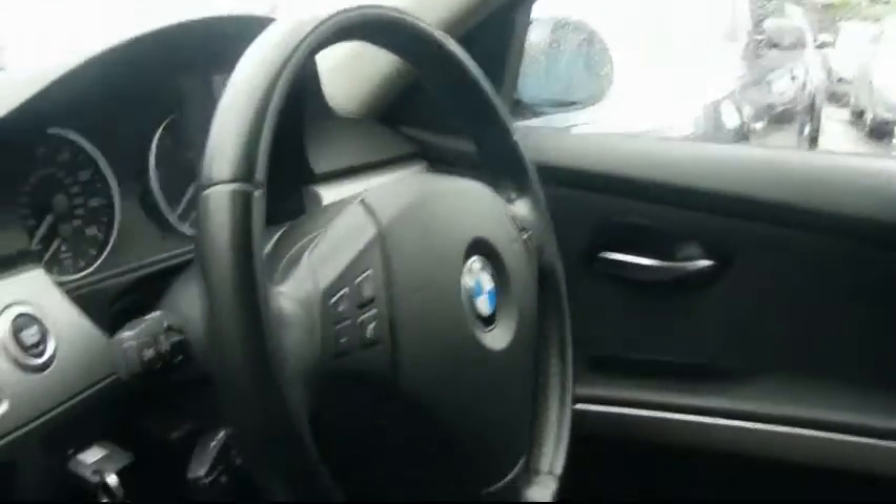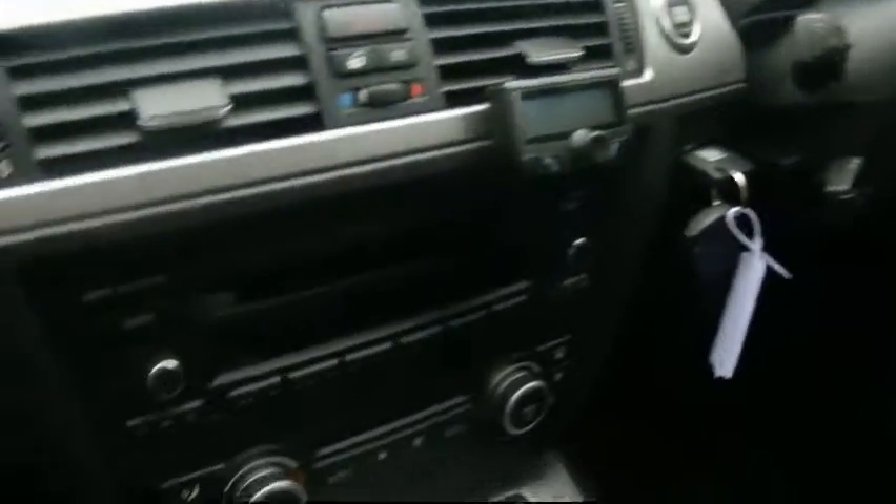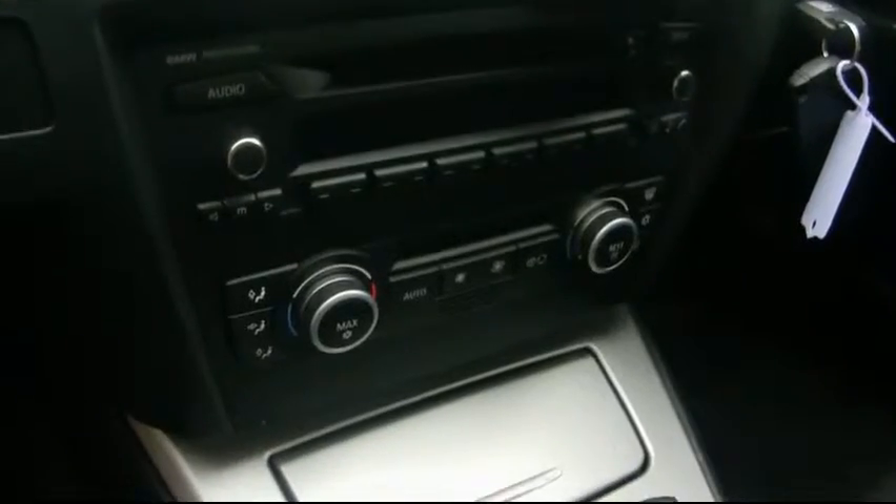Inside, full cloth interior, all in great condition. Multifunction steering wheel, cruise control, CD radio with auxiliary input, digital dual zone climate control, six speed manual gearbox.